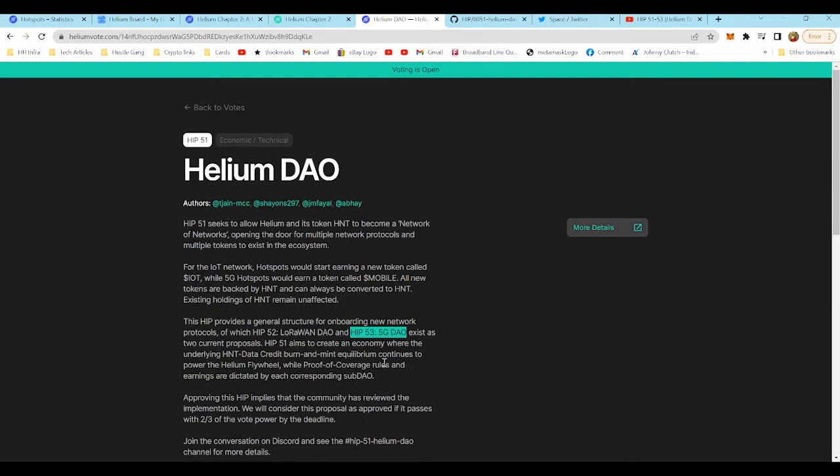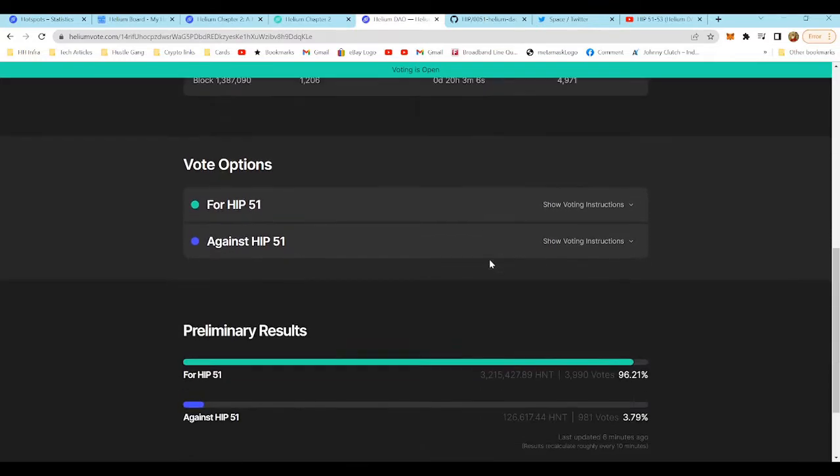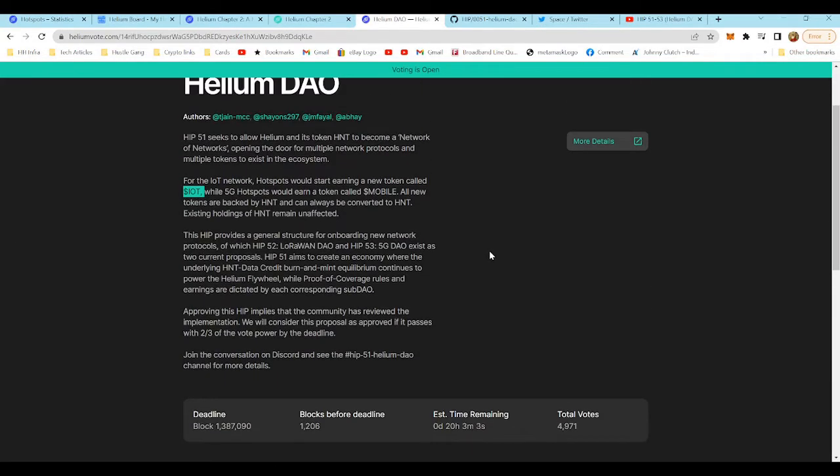Under each DAO would be a local token: for LoRaWAN there would be an IOT token, for 5G a mobile token, for Wi-Fi a Wi-Fi token, and so on. You would no longer earn HNT directly — you'd earn the IOT token, which could be automatically converted into HNT. That's at least what was said in a Twitter Space by representatives of the Helium network last week.